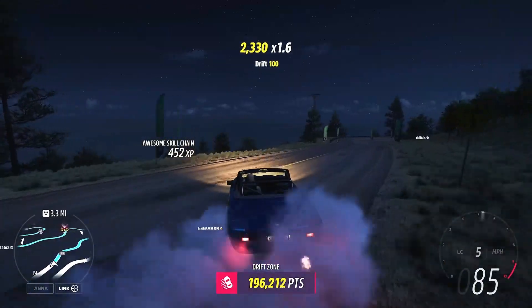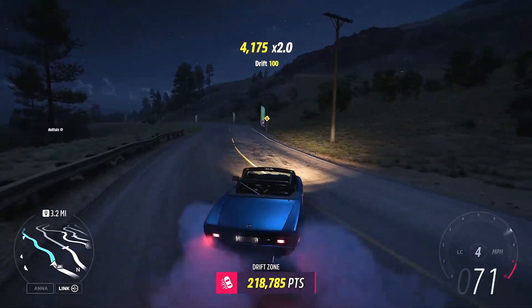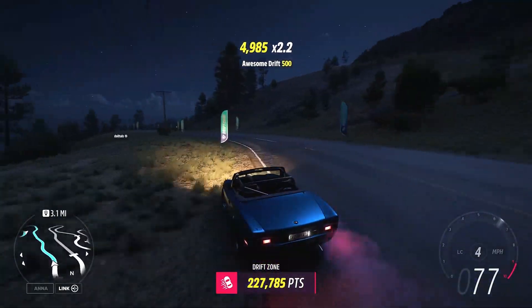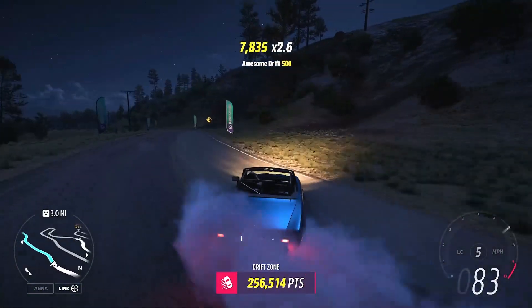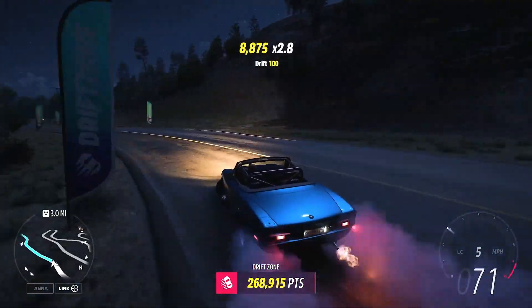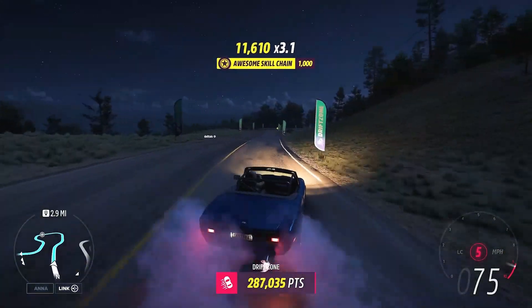As always with the Thursday weekly Forzathon video, we will be checking out the Forzathon Shop and all the festival playlist rewards available this week. If you are new to the channel, definitely consider subscribing. Let's try and reach 300 likes on this video — smash that like button, share the video with a friend — and without further ado, let's jump into this week's Forzathon Challenges.